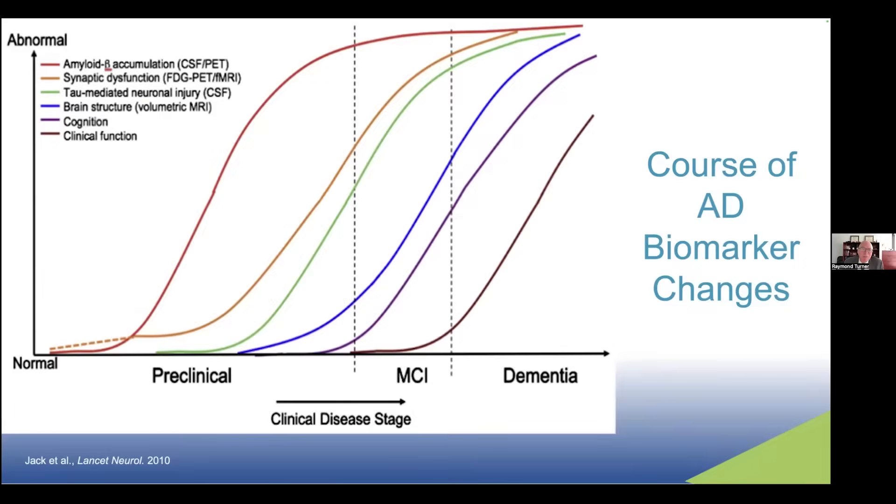Because the amyloid biomarker becomes abnormal first, we've developed the amyloid cascade hypothesis — that amyloid is necessary but not sufficient to develop dementia due to Alzheimer's disease. You can also see a ceiling effect in the amyloid curve, so there's no correlation between cognition and amyloid burden, which would argue against the amyloid hypothesis. But our current hypothesis suggests that amyloid triggers tau pathology, tau pathology triggers cognitive decline, and cognitive decline ultimately leads to functional losses.